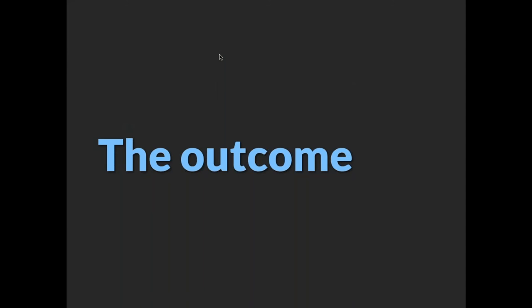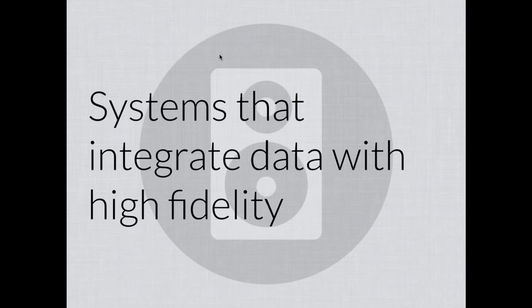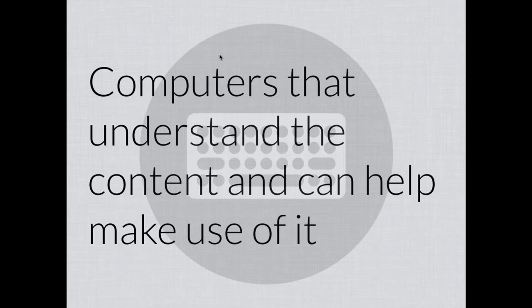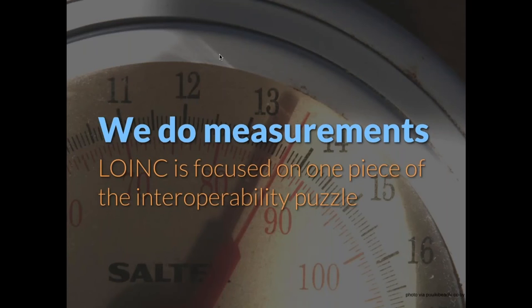Some of those outcomes from adopting a vocabulary standard to cross the bridge between all the local descriptors of a particular test include: you can get systems that integrate data from many different places with high fidelity; you can make it possible to get data when and where you need it, rather than it being locked away in impenetrable silos; and you can get computer systems and applications that understand the clinical content and can help people make use of it.